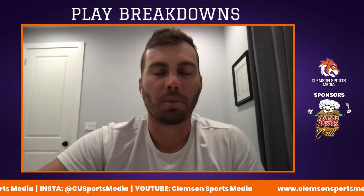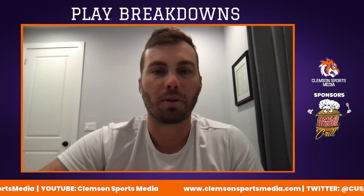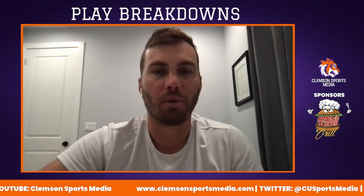My name is Dustin Black, and as a part of Clemson Sports Media, we're going to be doing a film breakdown series of Clemson and their 2023 opponents. Today, we're doing a review of the Florida State game.